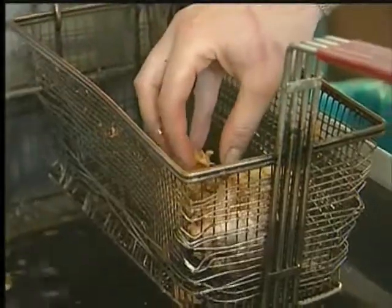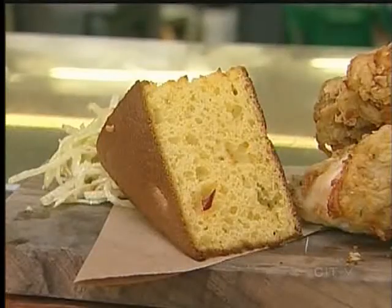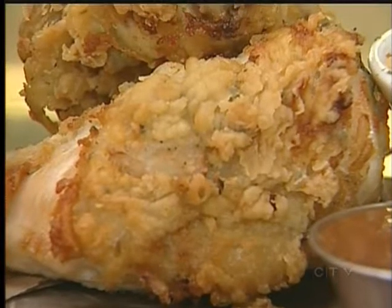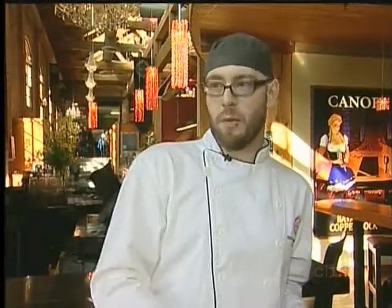After one final quick bath in the fryer to make sure the batter's crispy, the chicken is served with house-made jalapeño cornbread, apple coleslaw, and fries. You don't get a lot of fried chicken outside of your fast food joints, and we wanted to find something comfortable, and we wanted to do it well, and we wanted to do it local.